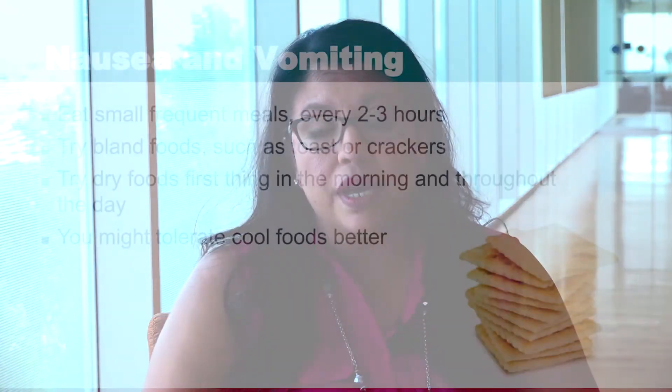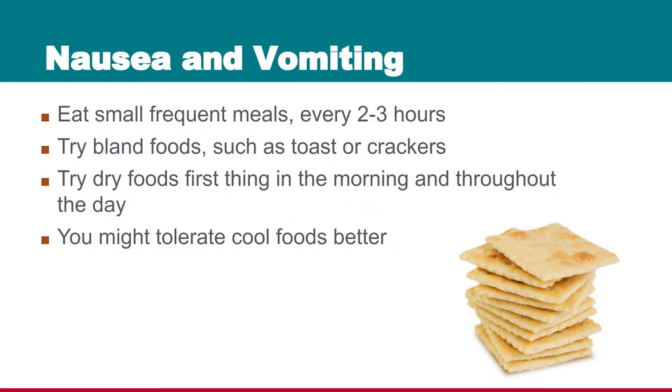Nausea and vomiting are a common side effect of some cancer treatments. It's important for you to inform your doctor if you're suffering from nausea or vomiting because they have medications that can help you. With your diet, you can make some changes to help as well.